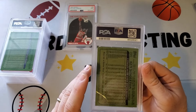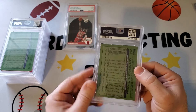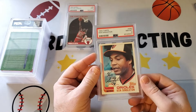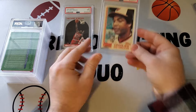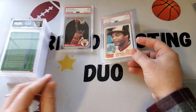Next one is going to be a Ken Singleton. This is one I cracked out — one we pulled from a cello pack that we opened. And that's going to get an eight. That's what I got the first time, so that didn't work. I thought this was perfect. The centering was perfect. I didn't see any imperfections — obviously I'm missing something.